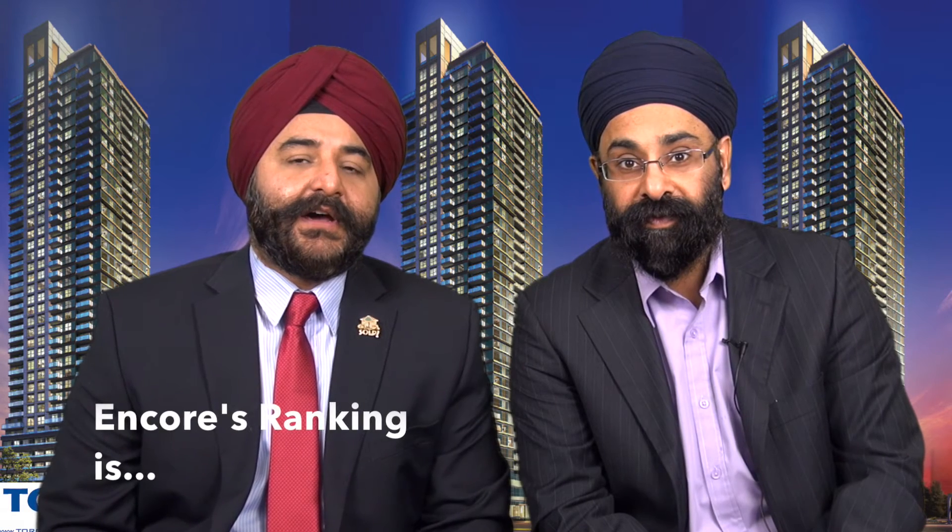How would you rank this building on a scale of 1 to 10 at Scarborough Town Centre? Overall, I give it about 8.5 to 9, primarily because its location is top-notch. It has modern amenities and finishes. The only thing it lacks is a pool and maybe some gymnasium features like badminton, but you've got the YMCA right across the street. Price-wise, it is a little bit more expensive than some other condos, but you pay for what you get — it's a newer building with modern finishes.